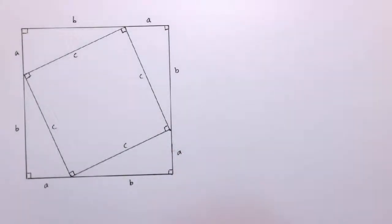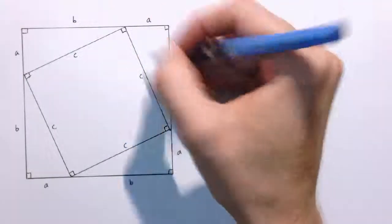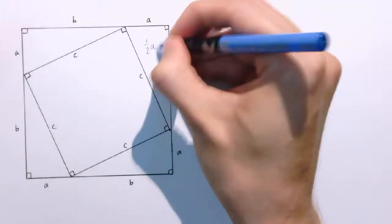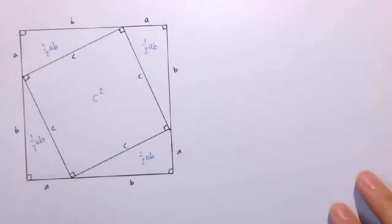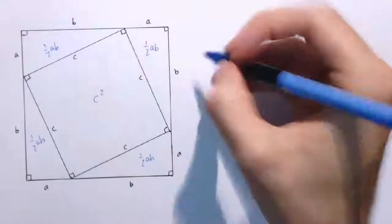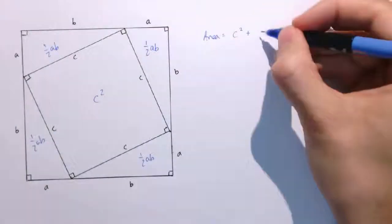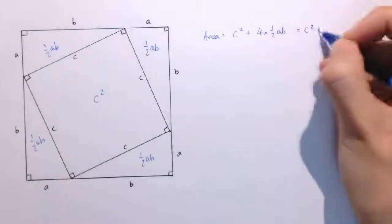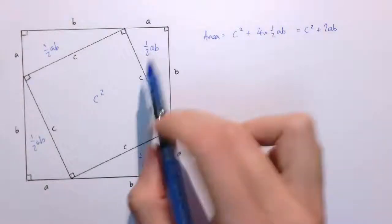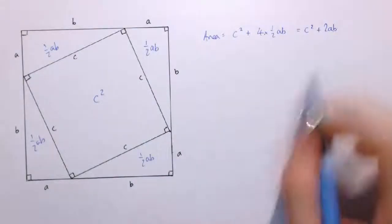I'm going to look at the area of this shape in two different ways. Firstly, the area of each of these triangles is a half the base times the perpendicular height, so it's a half AB, and so all of the others are as well. The area of this inner square is C squared. So one way of looking at the area of this large square is C squared, plus four times one half AB, which gives C squared plus 2AB in total — you can think of it as a square and four triangles, or two rectangles of A times B each.